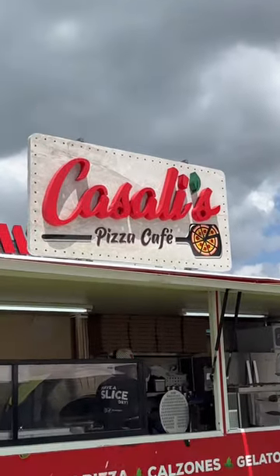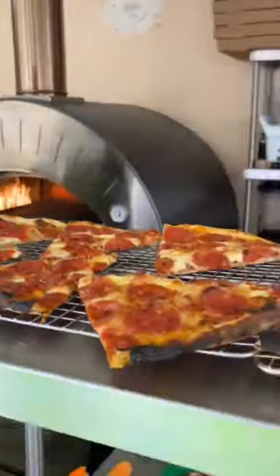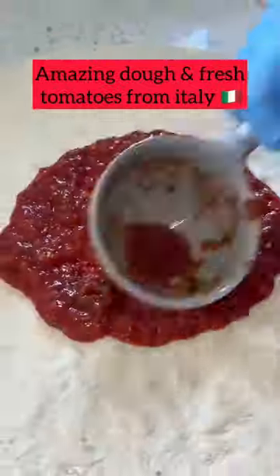So today we're checking out Casale's pizza. Here's our menu, and as I arrive a pie was coming out the oven and it was piping hot. You could also buy slices of pizza, which I think is cool, but then they start to make my wife's pizza.